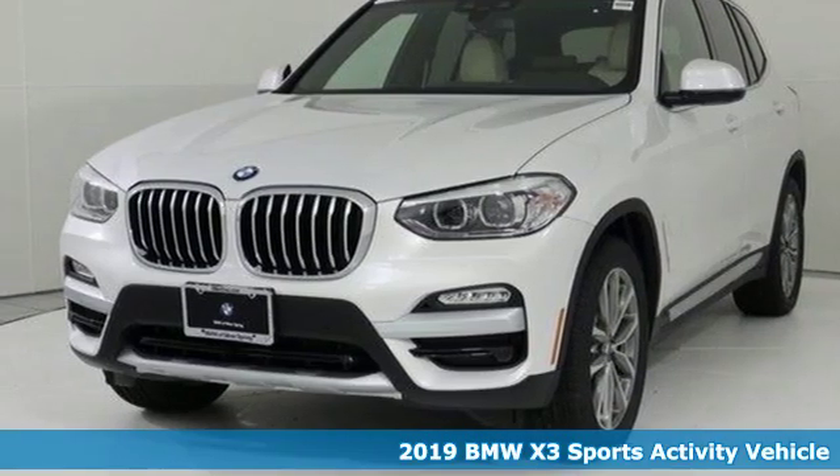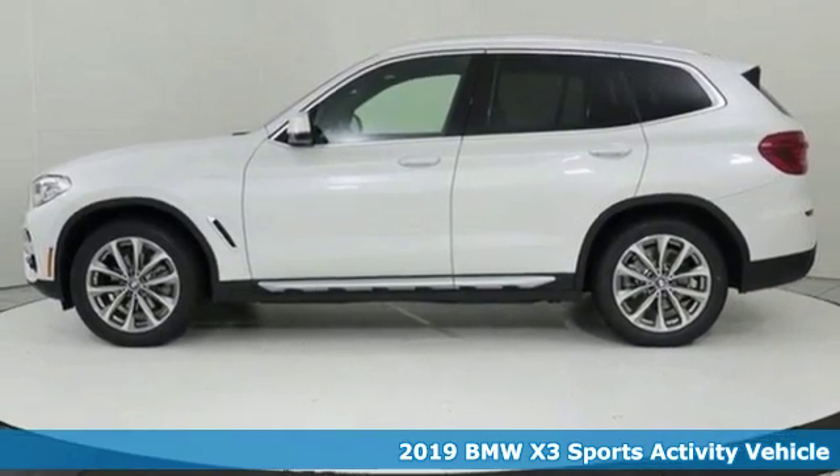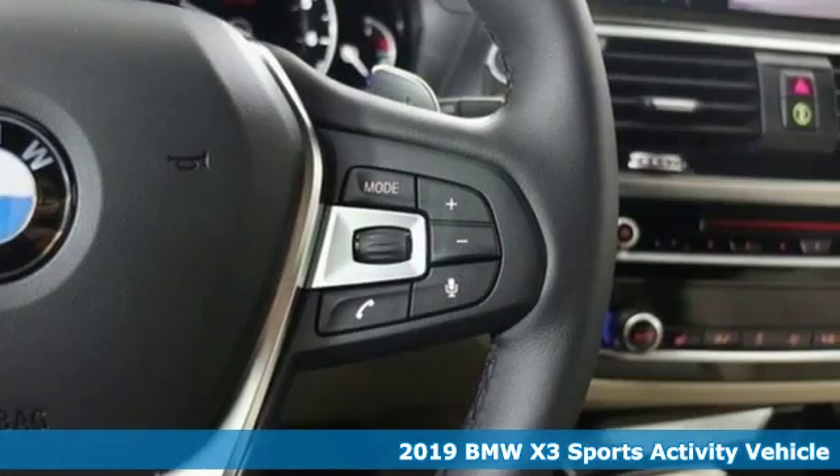Here's a 2019 BMW X3. This X3 is versatile and nimble enough for the urban jungle and capable enough for your next road trip.